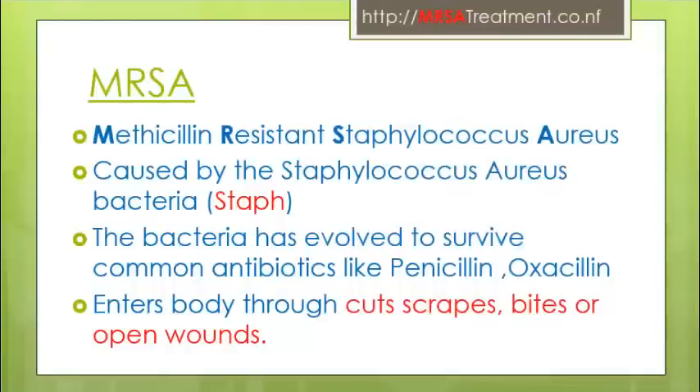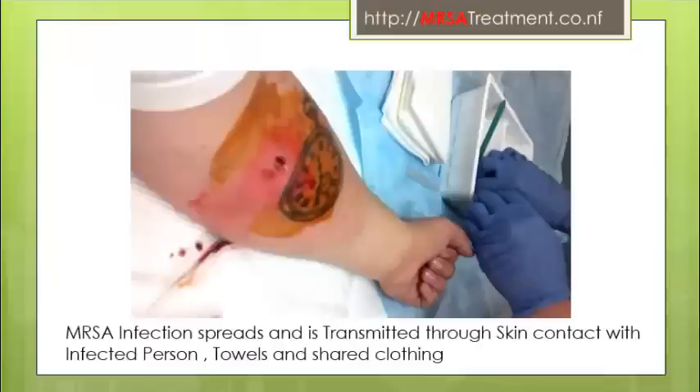What is MRSA infection? MRSA, commonly known as staph bacteria infection, is caused by Staphylococcus aureus bacteria. The bacteria has evolved to survive against common antibiotics like penicillin and oxacillin. This bacteria enters the body through cuts, scrapes, bites, or open wounds.